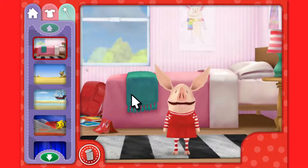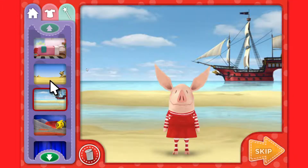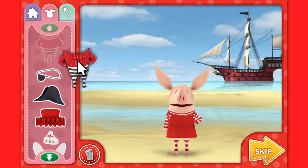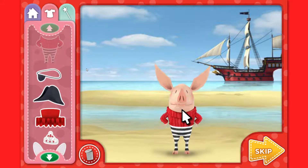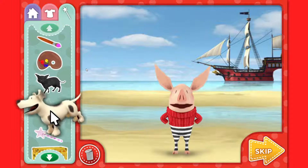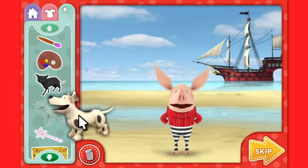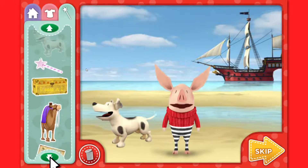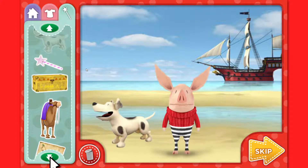First, click on where we should go. Next, pick what you want me to wear. Click on clothes to pick them up, then click on me to dress me up. You can add all kinds of other super fun stuff too. Just click something to pick it up, then click again to put it wherever you want. Click these green arrows to find more places clothes and fun stuff.